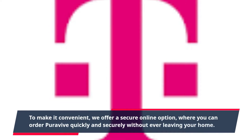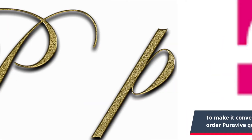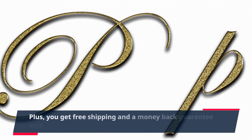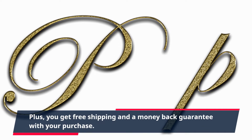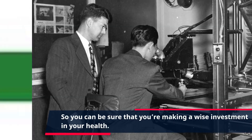To make it convenient, we offer a secure online option where you can order PuraVive quickly and securely without ever leaving your home. Plus, you get free shipping and a money-back guarantee with your purchase, so you can be sure that you're making a wise investment in your health.